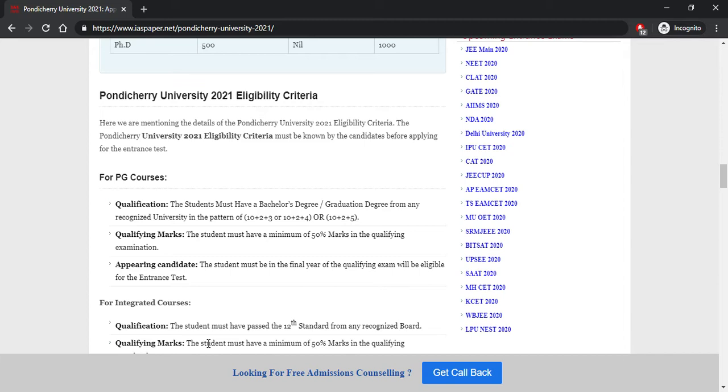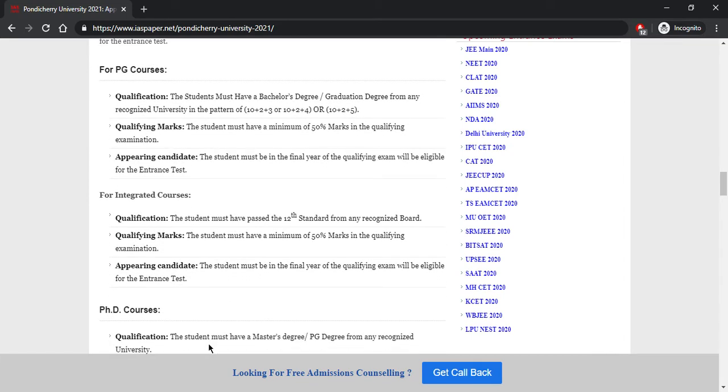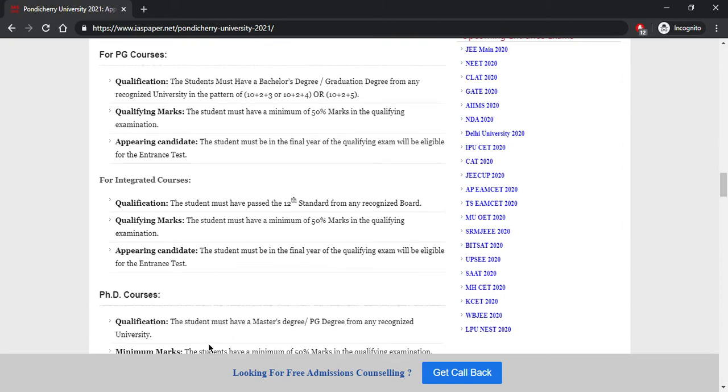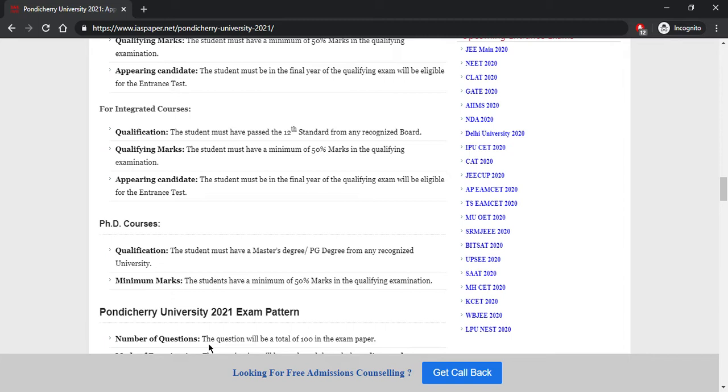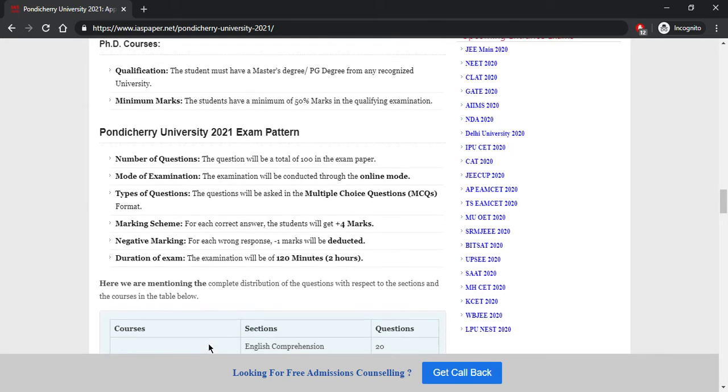Appearing candidates who are in the final year of their graduation are also eligible for the test. For integrated courses, the qualification must be 12th pass from any recognized board with 50% marks. Appearing candidates must be in the final year to be eligible for the entrance. For PhD courses, you must have a master's degree or PG degree from any recognized university with a minimum of 50% marks.